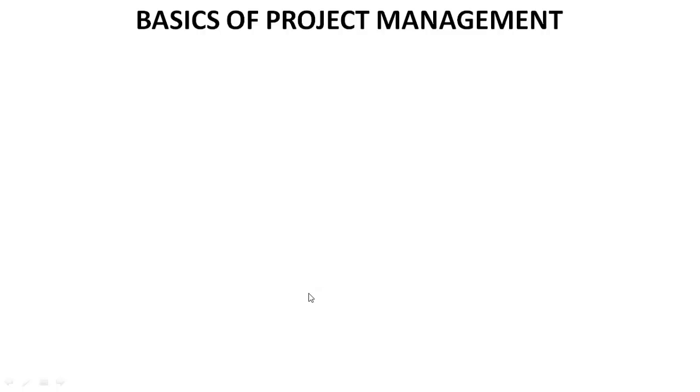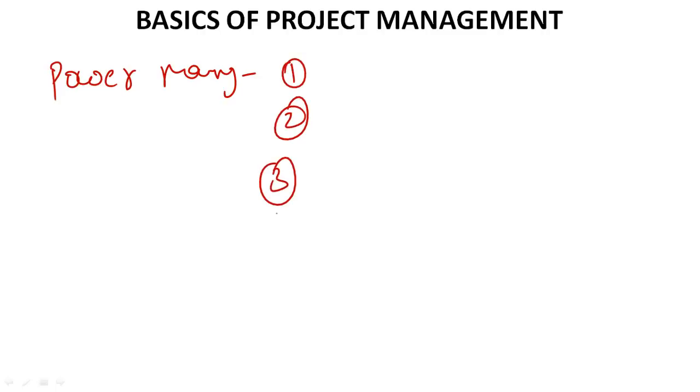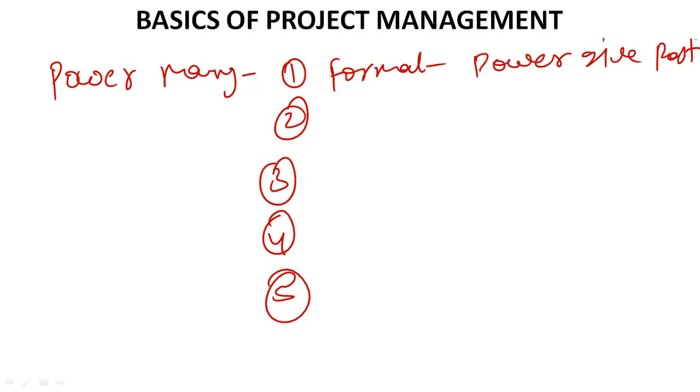After watching this video you can revise basics of project management in a fast manner with our notes. Next topic is the powers of the project manager. There are five powers for exam purposes. First is formal power, also known as legitimate power — given by your post or position. Second is reward power — if someone does good work you can reward that employee. Third is penalty power — you can penalize, for example if a contractor is not performing well.